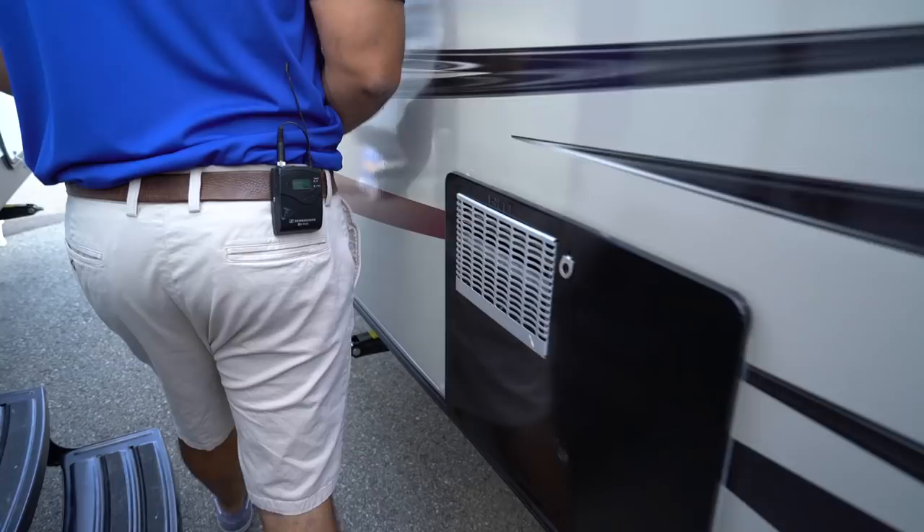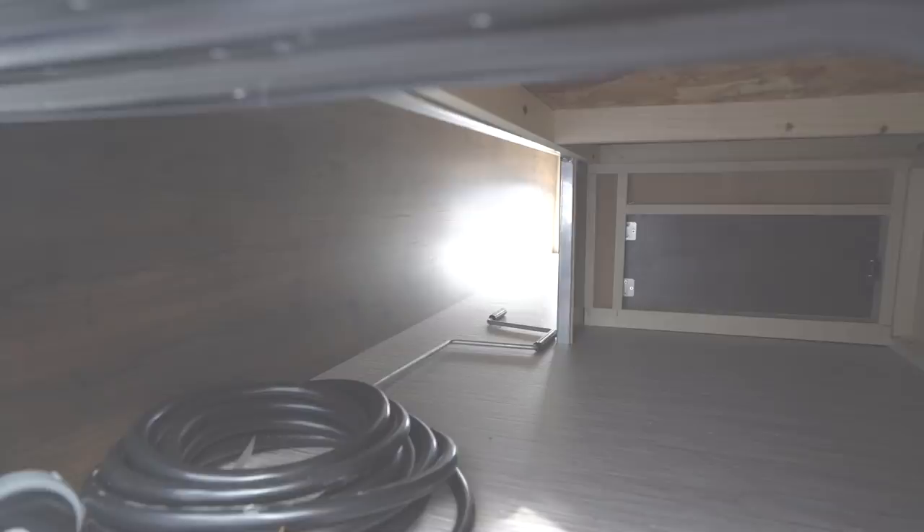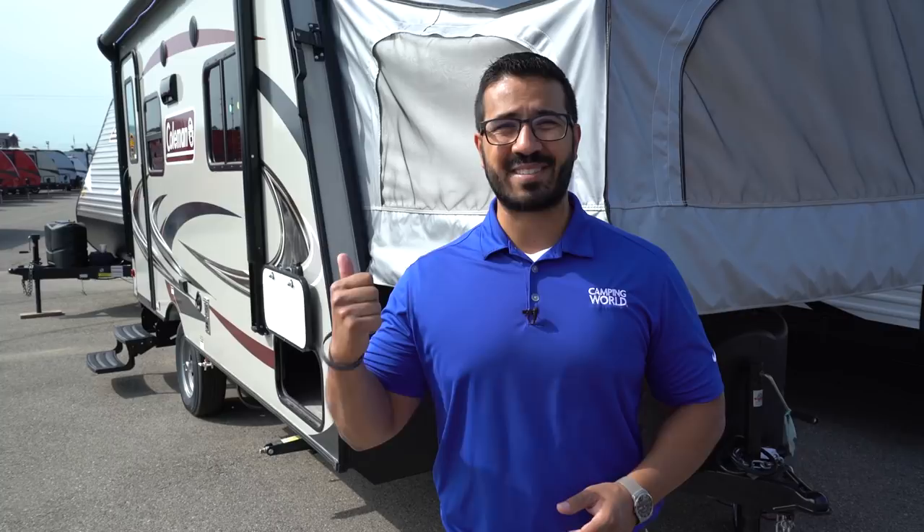Opening this up, you'll notice some additional storage on this side as well. That wraps it up — this is the 2019 Coleman Light 1601 EXP. If you're interested in this travel trailer and would like price and availability, simply click on the link in the description below. Thanks for watching — I'm Ian Baker, and let's go camping!